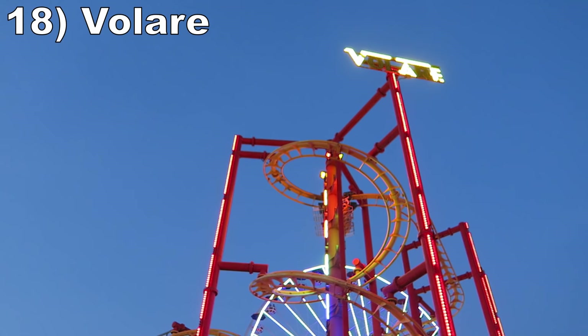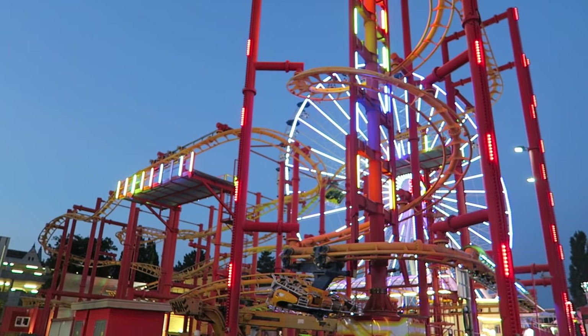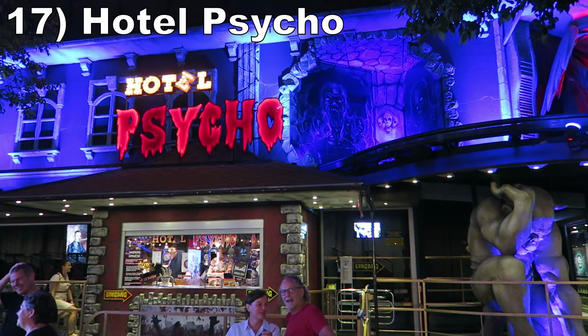#18 Volare. This is a slightly modified Zamperla Volare, but this flying coaster rides fairly similarly to the other ones out there. Most enthusiasts hate these rides, and while I will admit this one is a little shakier than the other Volares I've ridden, I still enjoy this ride. Maybe I'm just the right height to avoid headbanging, but that allows me to enjoy the zippy initial plunge, the forceful turns, and the hangtime-filled barrel rolls.